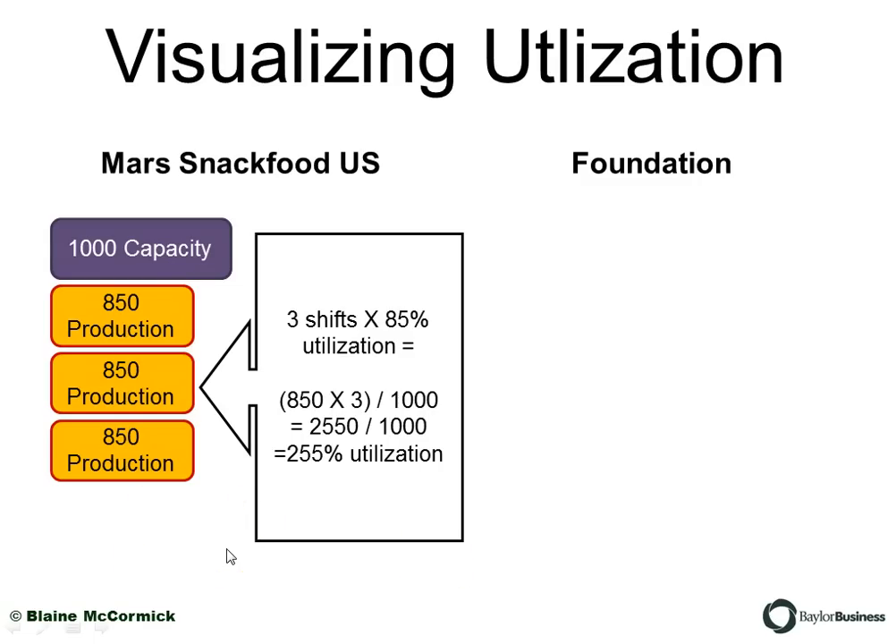Here's how plant utilization is calculated using the Mars example. Let's say Mars, with their three shifts, has 1,000 capacity and each shift produces 850 units — that's 85% utilization per shift. Three shifts at 850 units gives us 2,550 total. Divide that by the total capacity of 1,000, and they're running at 255% overall plant utilization — putting those assets to pretty good use.